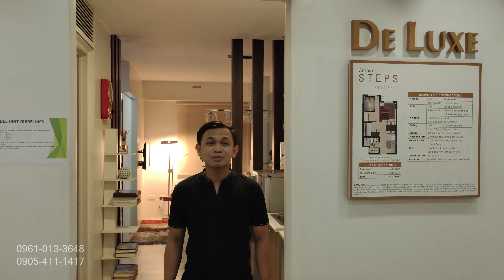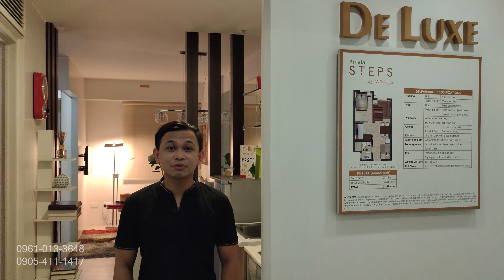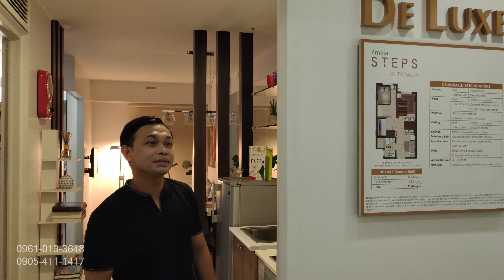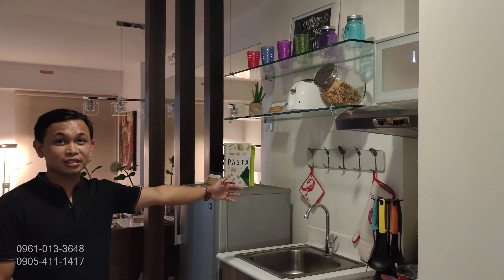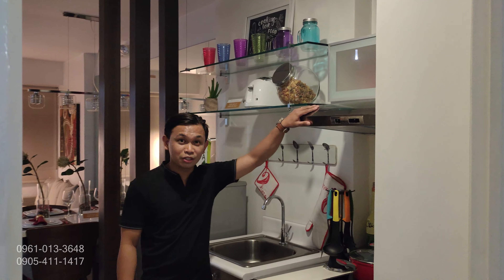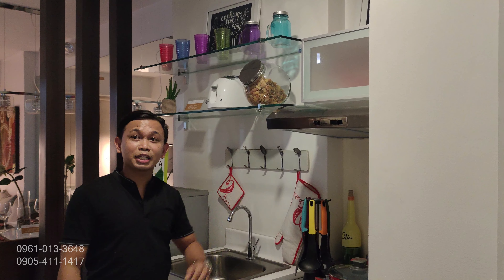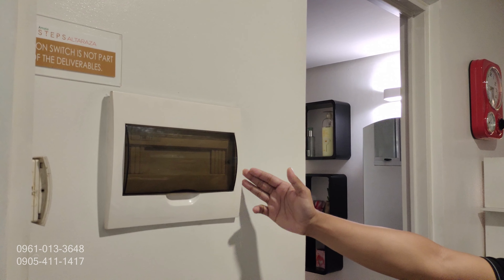Ito po yung actual turnover natin ng Deluxe Amaya Steps Altaraza. Ipapakita ko naman sa inyo yung Deluxe unit ng Amaya Steps Altaraza. Yung size po nito is 31.47 square meters. Ito po yung suggested layout na pwede nyo pong gawin sa condo unit ninyo. Dito po sa side na to, nilagay yung kitchen. Nandito na po yung induction. Pwede na po mag-cook dito. Dito rin po pwede nilagay yung range hood ninyo. Upon entering po, dito po sa side na to, located yung electrical o breaker natin.